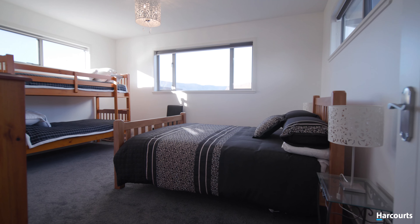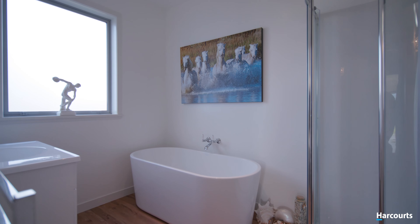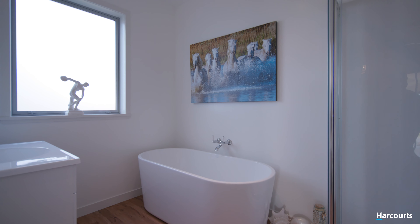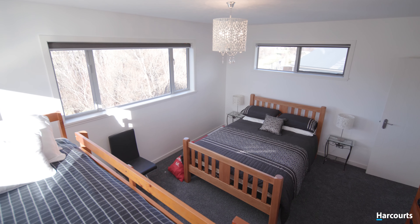The property boasts another two large bedrooms with wardrobes, a main bathroom and separate laundry. Ideal for your family — or would you use these separate rooms with their own entrance to generate some additional income?